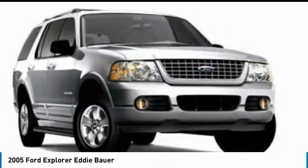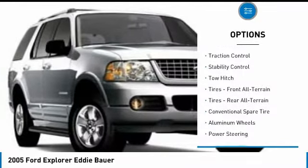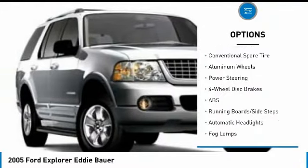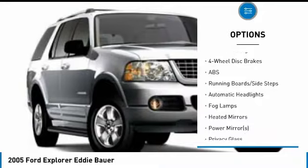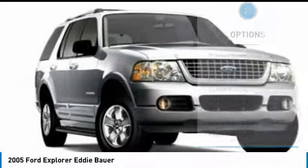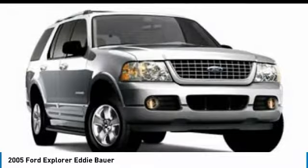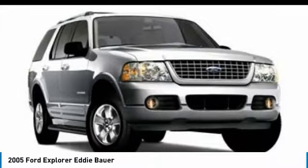Here are some of this vehicle's great options: powered passenger seat, CD changer, anti-lock braking system, steering wheel audio controls, traction control, keyless entry, tow hitch, stability control, leather-wrapped steering wheel, and adjustable steering wheel.